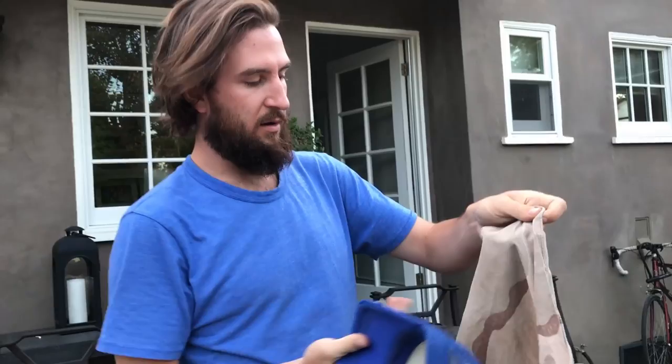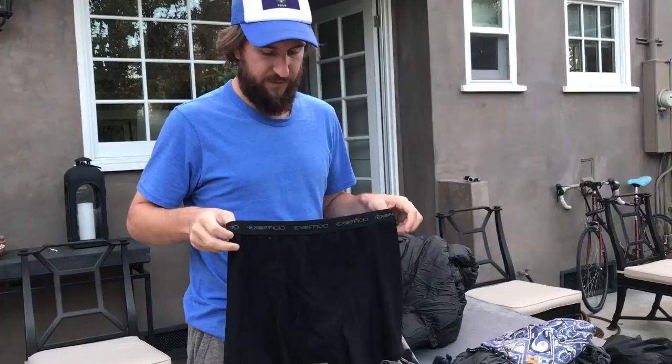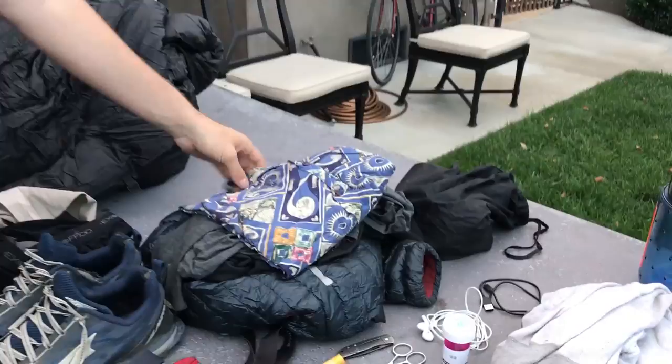I always had the bandana, which I'd use however it was needed. I walked the whole thing in just two pairs of ExOfficio underwear — I'm still wearing these in the real world. They dry really fast, they don't hold stink that much, and they don't chafe at all. That's the big reason I wear these — they're the most comfortable things to walk in.